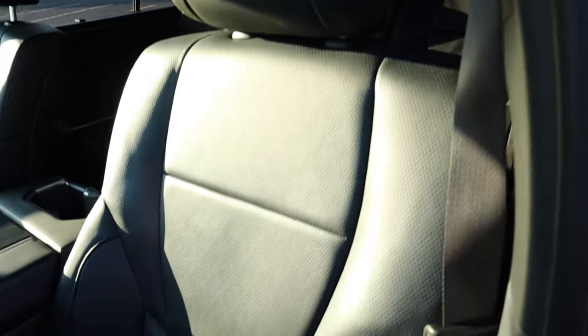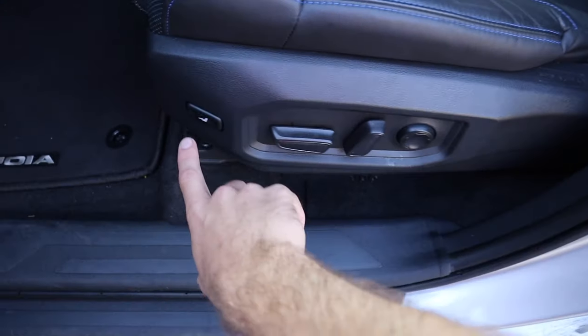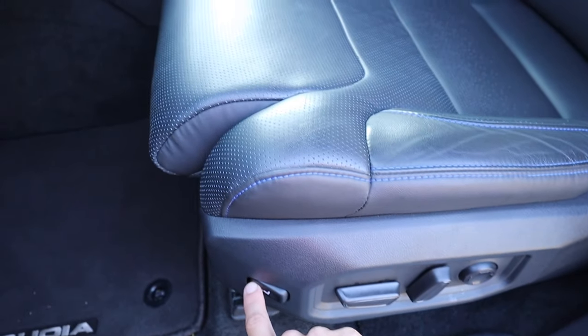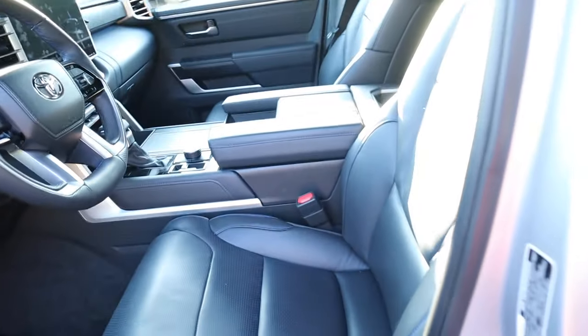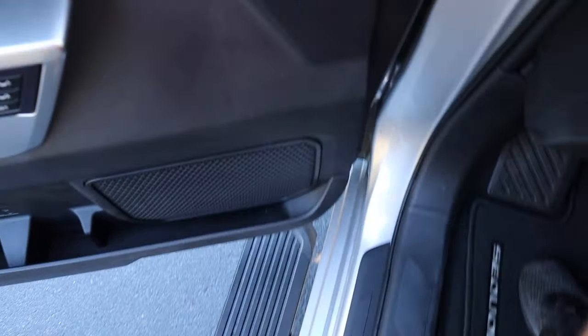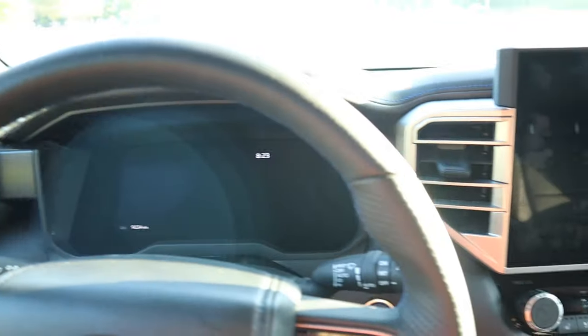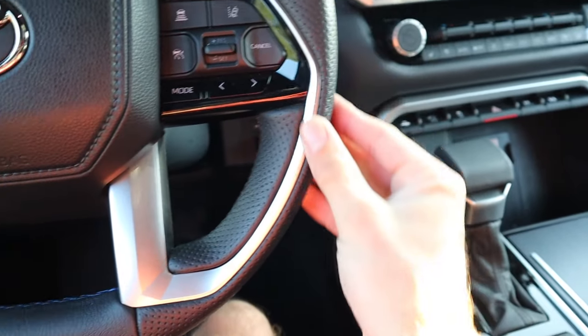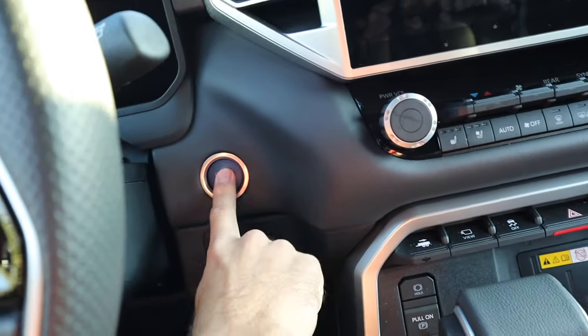The front leather seats are also heated and ventilated and fully automatic — all adjustments are on the side, including a button to adjust the front leg support. Even though this is a big SUV, with the running board it's very easy to step up and get in. We're greeted with a solid and perforated steering wheel with more blue stitching.